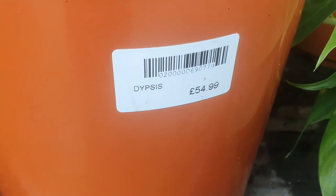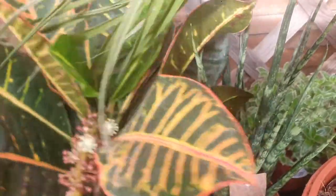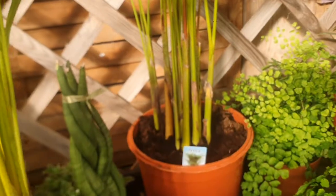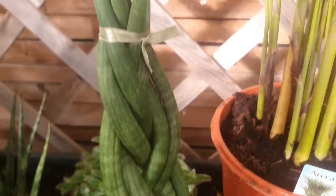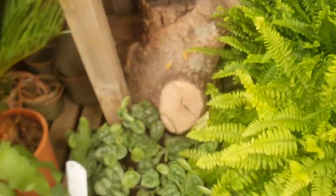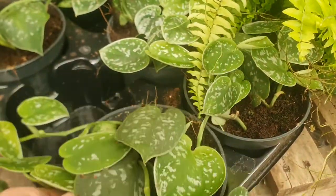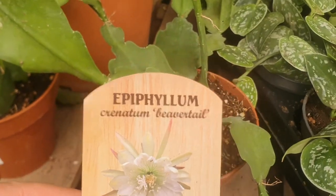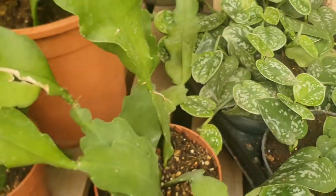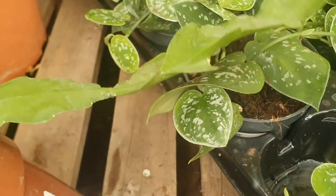They have a Sago palm, Dypsis, which is $4.99. They have a Croton, which is $5.99. Very nice. They have a Sansevieria, which is $12.99. They have a Scindapsus pictus, which is $4.99. Oh, I love, love this — this is Epiphyllum, which is $9.99.